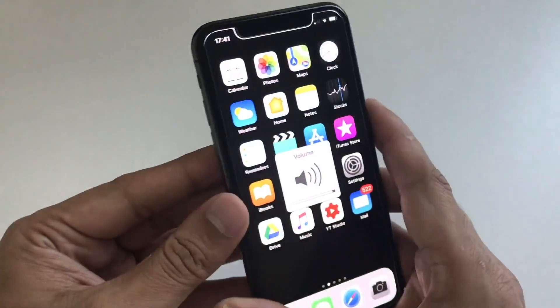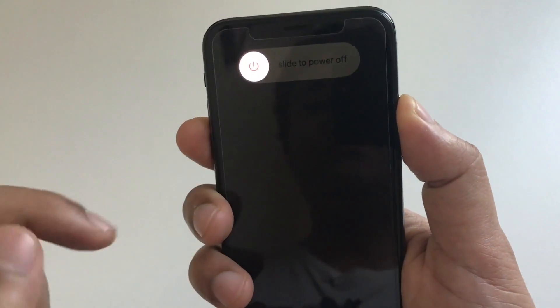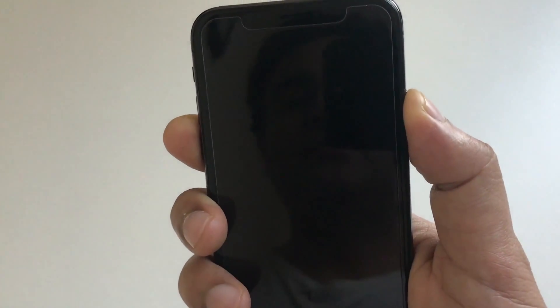Volume up, volume down, and now keep pressing. You will see the 'slide to power off' logo — just ignore it and keep pressing the side button or the power button. You can leave it when you see a blank screen. The iPhone will reboot itself.